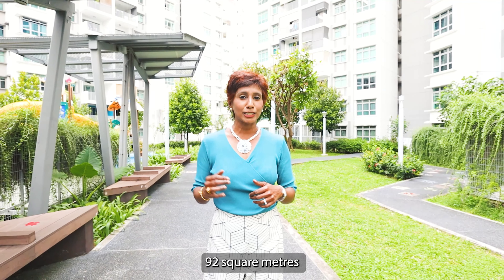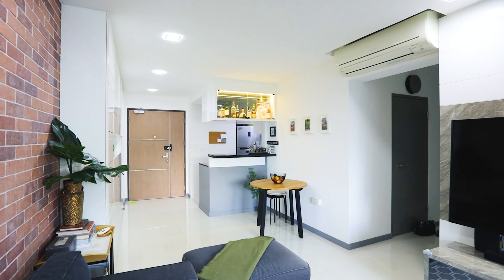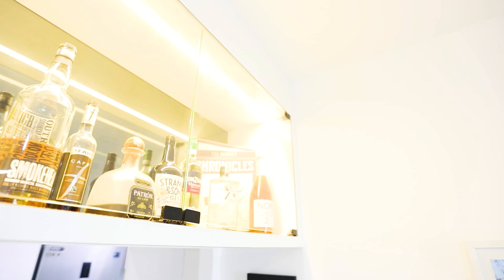It's a pavilion concept, literally above the multi-story carpark. So today, I'm going to show you a four-room unit, 92 square meters, for you to enjoy.